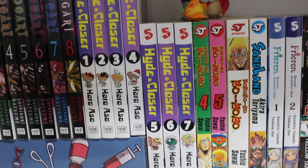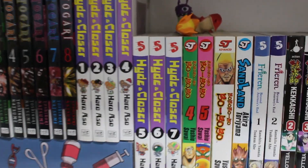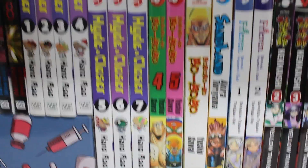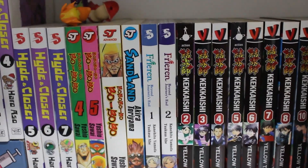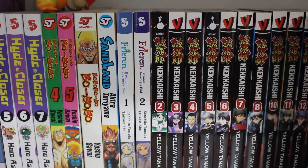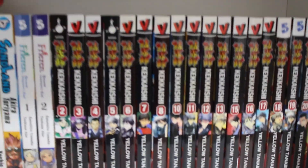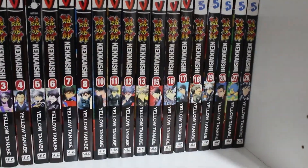Volumes 1 through 7 of Hideout complete, made by the same creator as Psalms of Planets and Alice in Borderland. We've also got some volumes of Bobobo-bo Bo-bobo — still missing volumes 1, 2, 3 to have a complete collection — Akira Toriyama's Sand Land volume 1 complete, volumes 1 and 2 of Freyr, and a bunch of volumes of Kakashi. I think there are 33 volumes to collect and I'm still working on getting them all cheaply.